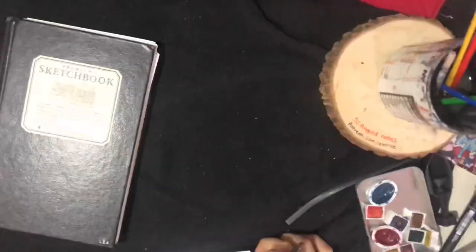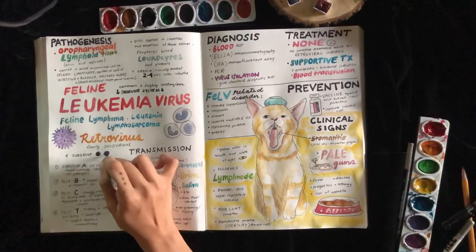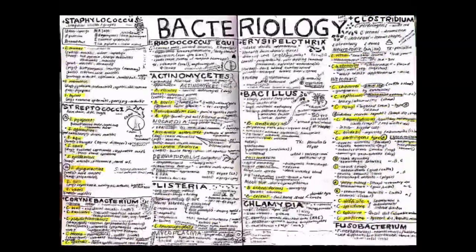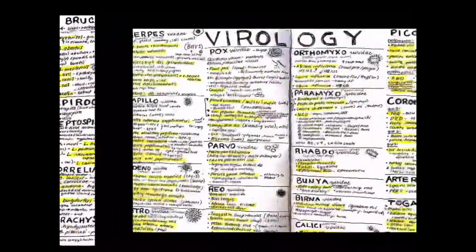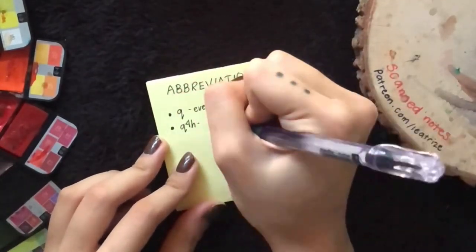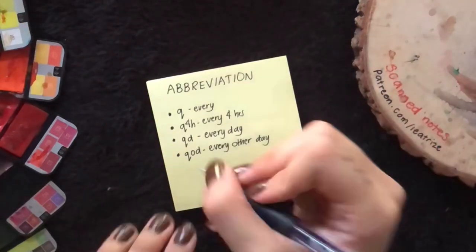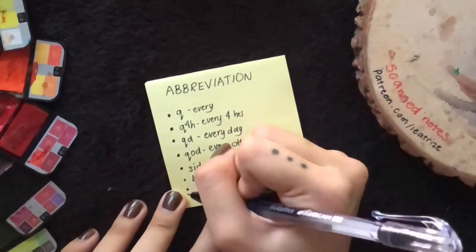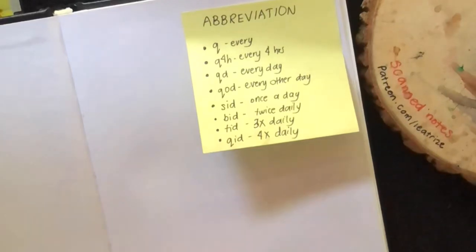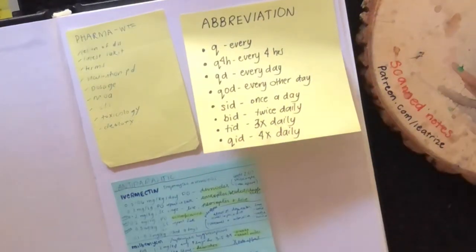For the layout, it depends on the subject and how much I write or what notes I am taking. I prefer to compress everything into one page per topic so I won't waste time flipping pages. I also use medical abbreviations to save space and time, and I usually put a list of these abbreviations at the front or back of my notebook so if I forget a term I can easily go back.